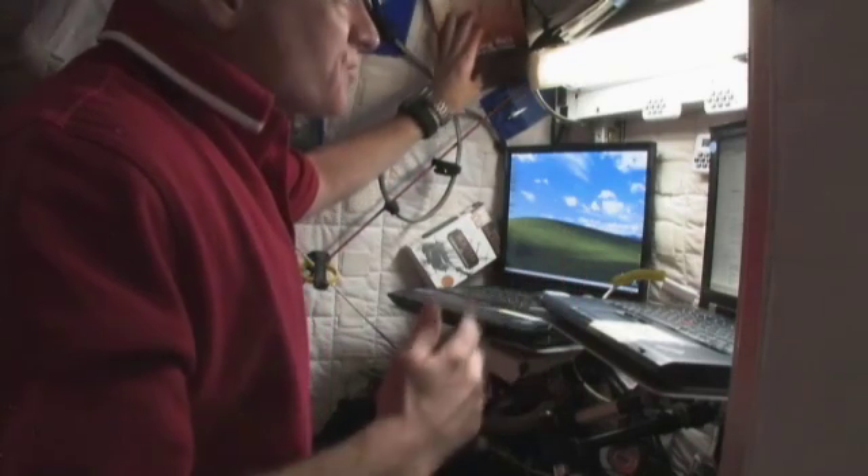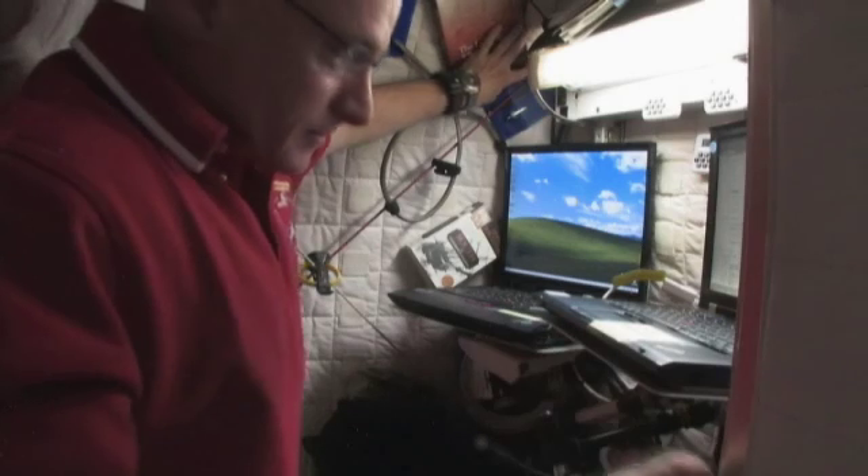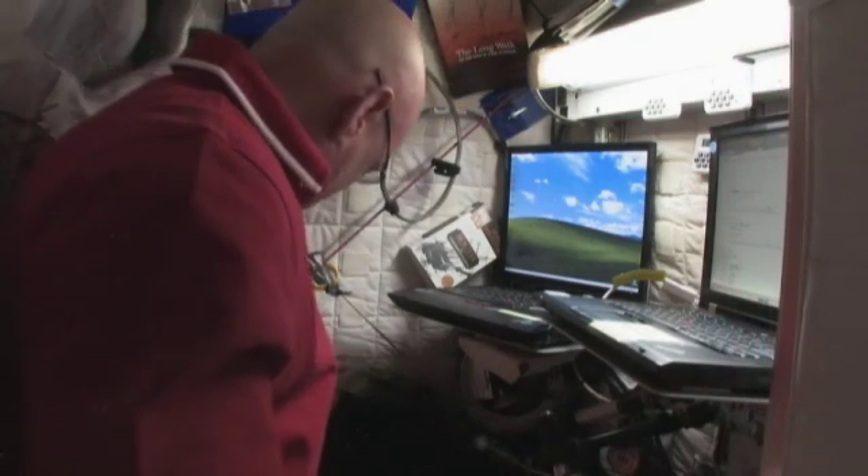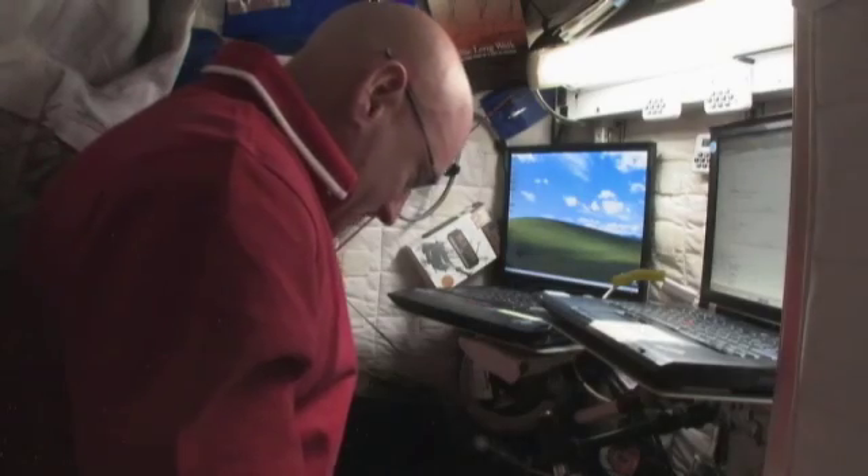I also have some personal pictures up here, but I took them down for privacy reasons. In any case, I hope you enjoyed the tour and got a sense of what it's like in our living quarters aboard the International Space Station. Thank you.